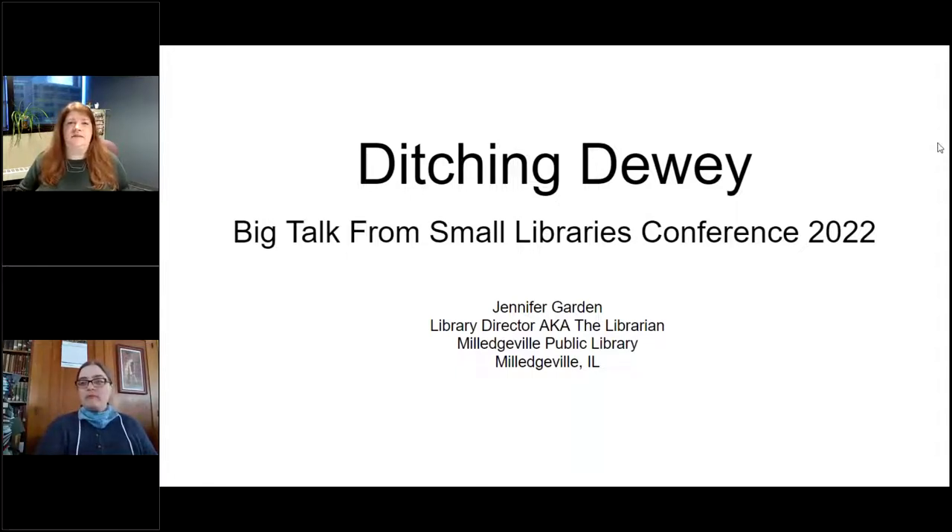It is 10 a.m. Central Time for our next session of Big Talk from Small Libraries 2022. I'm Krista Porter, your host at the Nebraska Library Commission. For our second session of the day we are ditching Dewey, which is related to our previous session about genrefying a school library — the same kind of thing, switching up how you arrange your library collection. Our speaker is Jennifer Garden. Good morning, Jennifer!